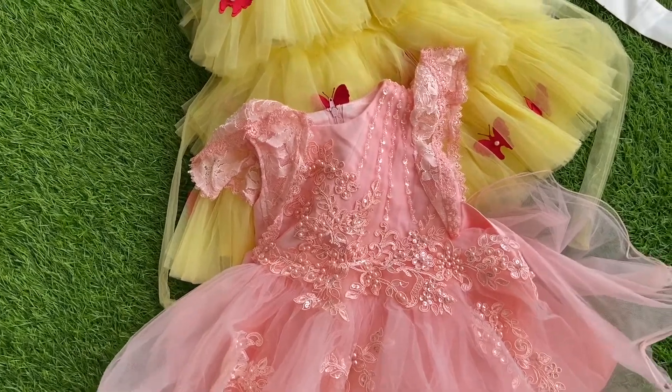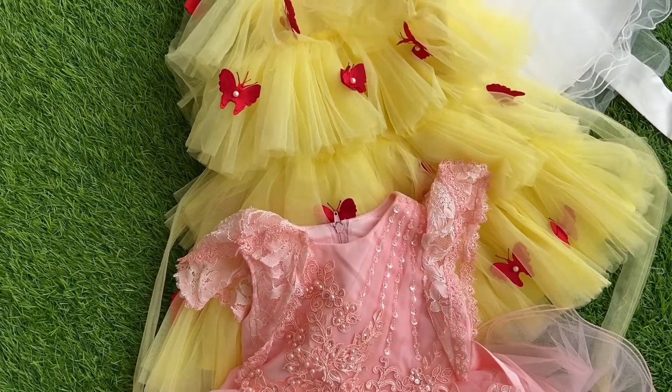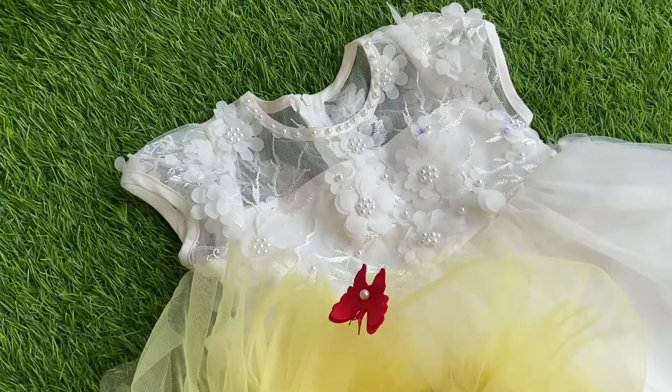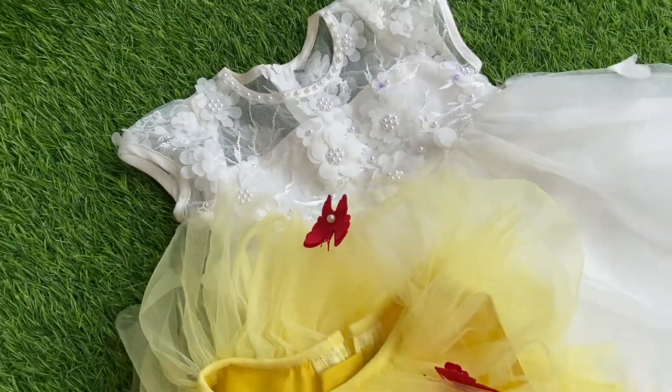Hi guys, welcome back to my channel. I hope you guys are doing really well. So in today's video, I'll be showing you party wear dresses for baby girls. So without further ado, let's get started.